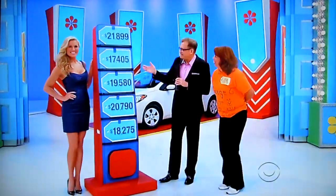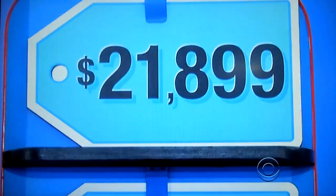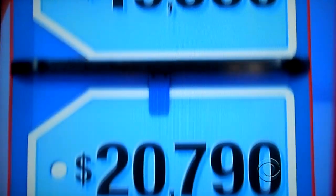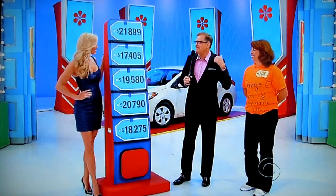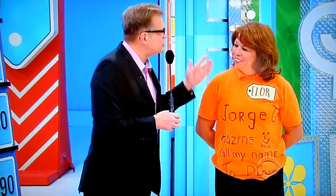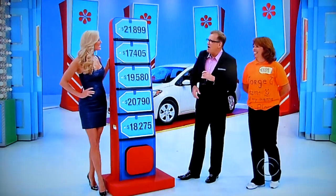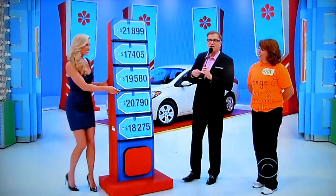Come over here, Floor. Stand right next to me. Five price tags — $21,000, $17,000, $19,000, $20,000, $18,000. One of these is the price tag for that car right over there, a Kia Forte. You can't get a free pick — sorry. You have to earn all your picks, but you can earn up to four price tags. That'll give you a really good chance of winning the car. You have to win them by knowing the prices of the prizes on the pedestals.